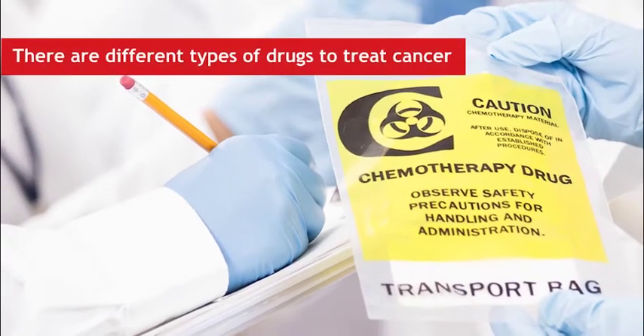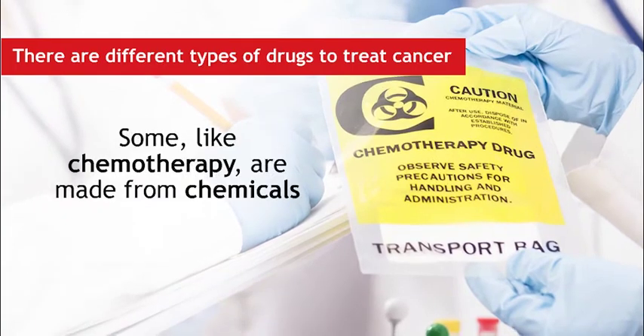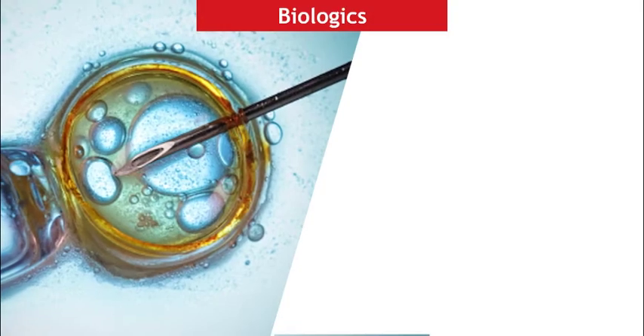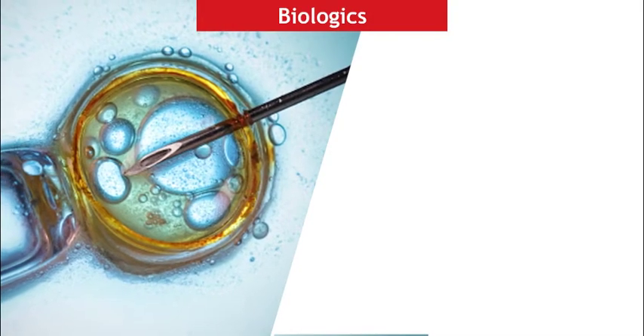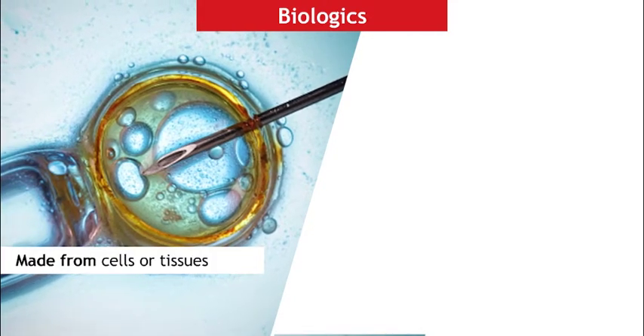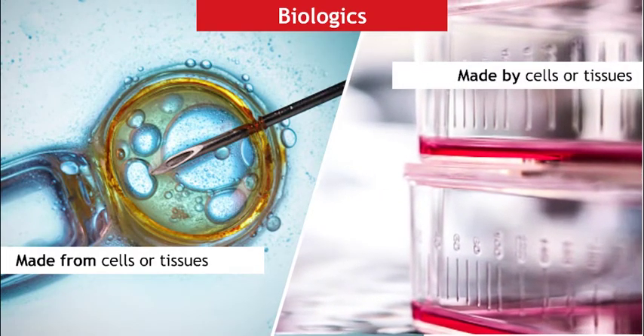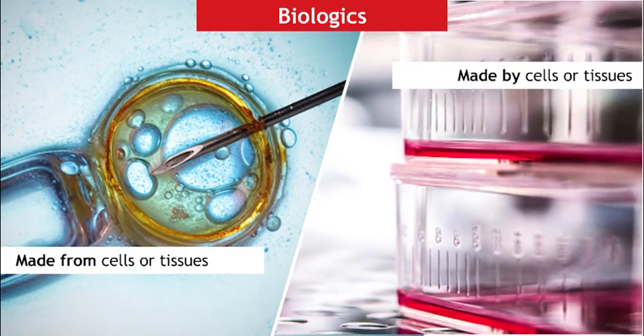There are different types of drugs used to treat cancer. Some, like chemotherapy, are made from chemicals. Others, called biologics, use living organisms. A biologic can be made from living cells or tissues, like a vaccine, or it can be made by living cells or tissues, like many of the newest cancer therapies.